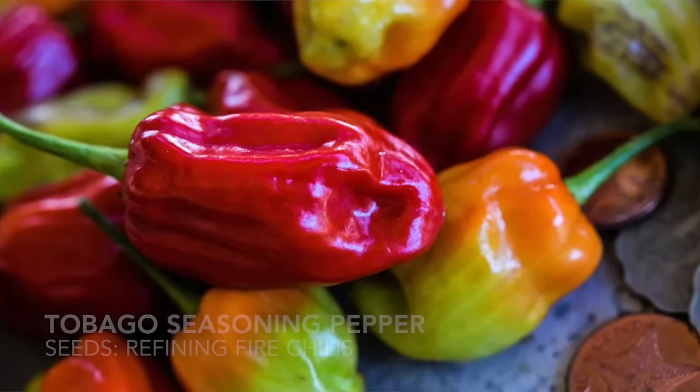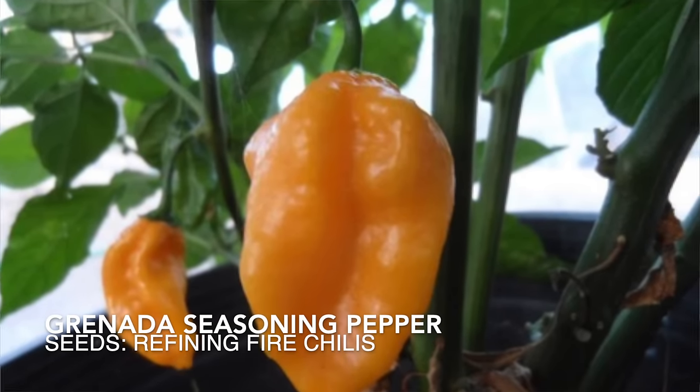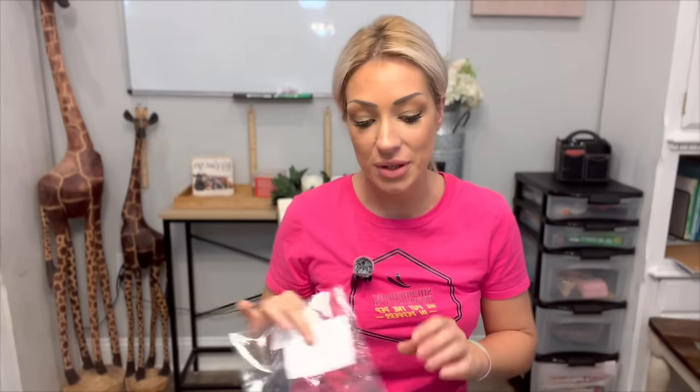The Tobacco seasoning pepper is a new variety for us this year. It's often the seasoning pepper found in jerk chicken, which is a wonderful Caribbean dish, so I'm really excited to have that seasoning on hand. The Granada seasoning pepper is also new this year — it looks a lot like a habanero but is supposed to be very citrusy and fruity in flavor. I think using these to make non-spicy sauces to bottle and preserve throughout the year would be really fun.